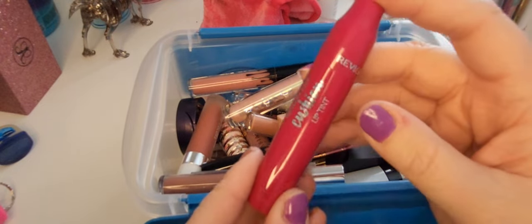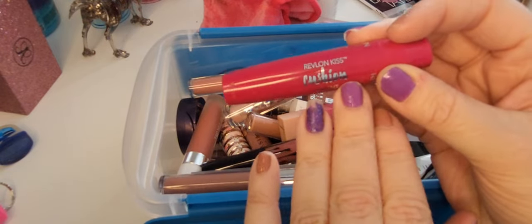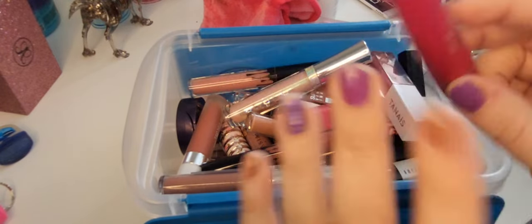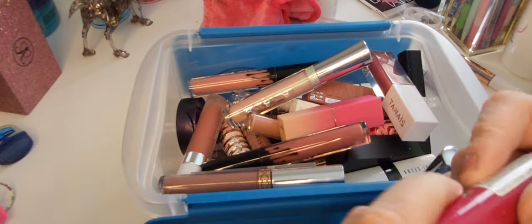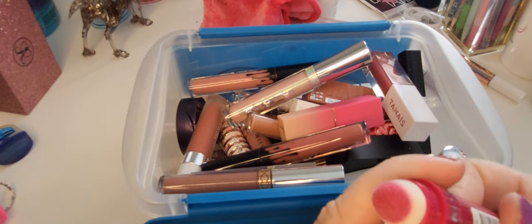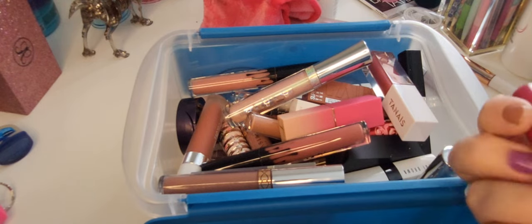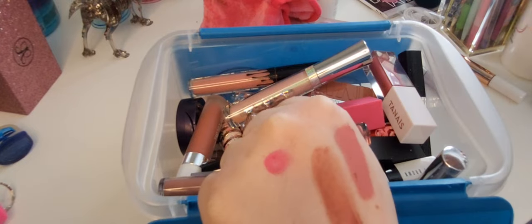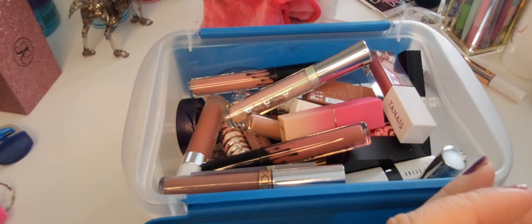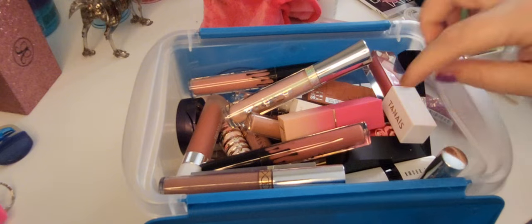Sorry for all the vehicles driving around. This is the Revlon Kiss Cushion Lip Tint — I'll have multiple shades of this — but this one is Berry Lit. That's a somewhat unfortunate name. You twist it and it comes out here. I think this is really pretty and I like the packaging. Also, this container is from Dollar Tree by the way.